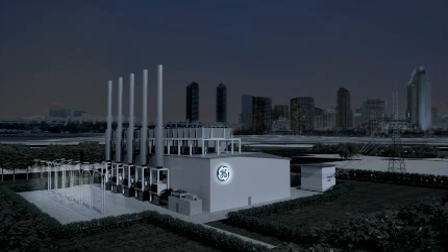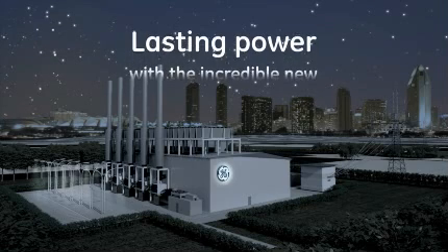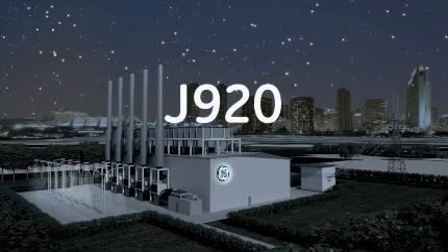But don't just imagine lasting power. Experience it yourself. With the incredible new 10-megawatt range GE Jenbacher gas engine. The new J920.